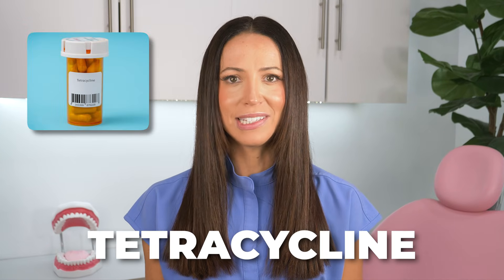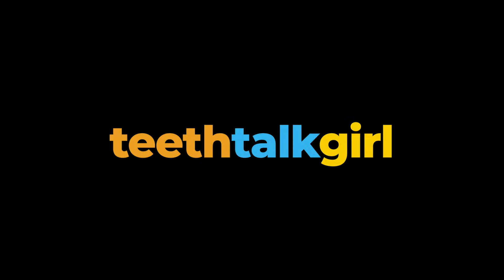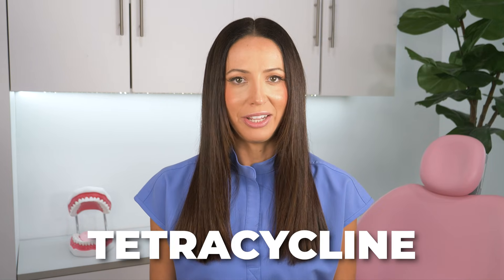Did you know that the antibiotic tetracycline can cause tooth discoloration? Hi everyone, my name is Whitney and I'm a registered dental hygienist here to talk about tetracycline and how it relates to not-so-white teeth.